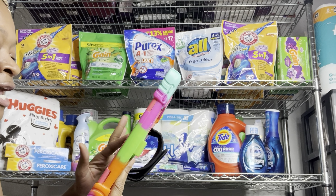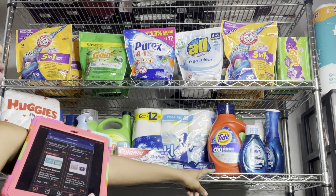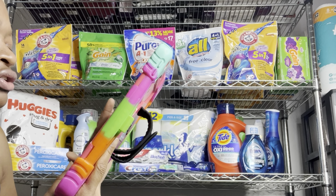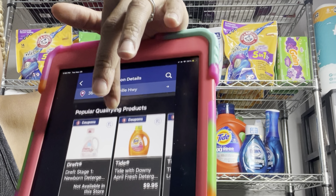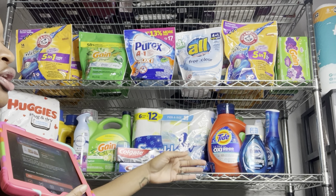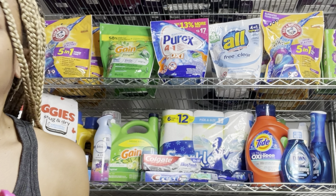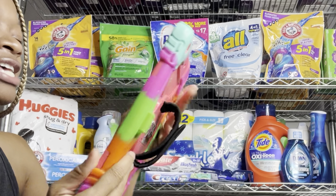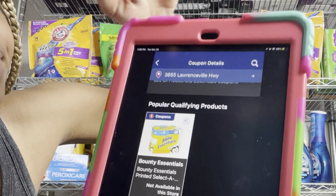We got $2 digitals for the larger Tide at $9.95. I'm going to factor this in for the video, but you want to grab the 69-fluid-ounce — the one I'm showing is 92 fluid ounces. That $2 Tide digital also works for the Flings and Dreft baby detergent if you prefer those. We also have a $1 digital for Bounty Essentials, priced at $5.75 — I'm factoring this in for the video, but make sure you grab the correct one.